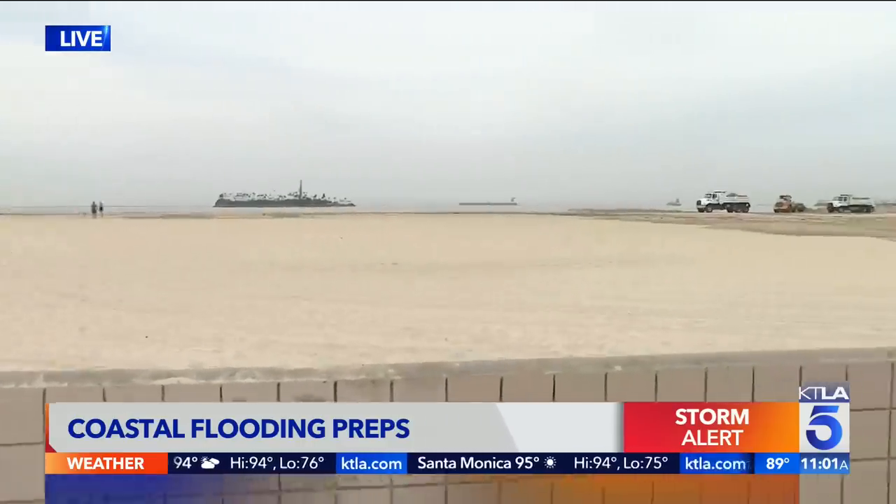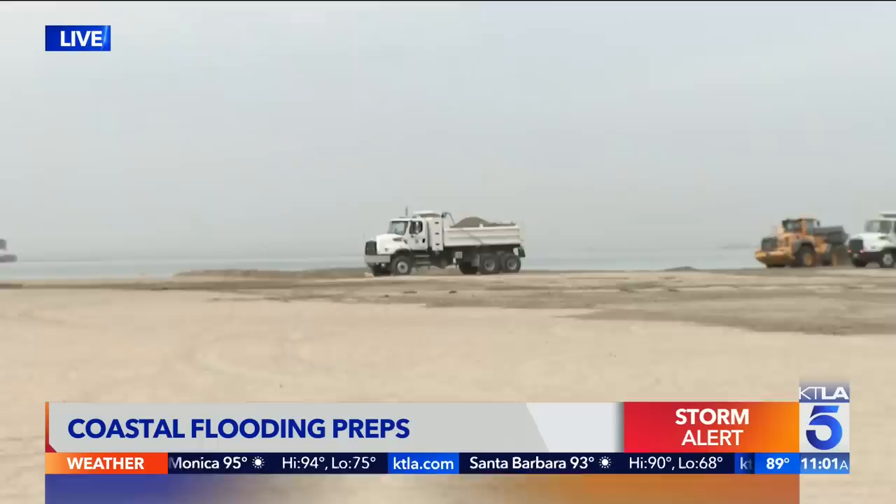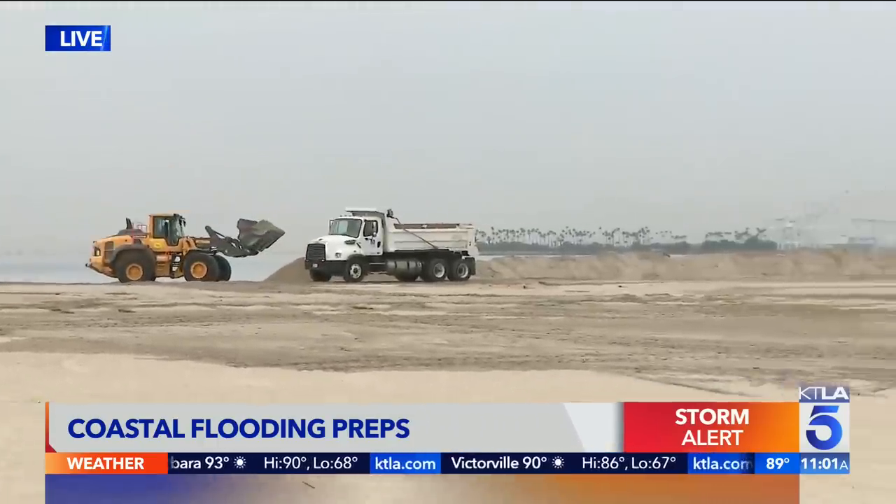There are concerns, as everyone's been talking about, regarding coastal flooding. You can see the high tide and what happened here this morning. Coastal areas are preparing for that possible flooding.